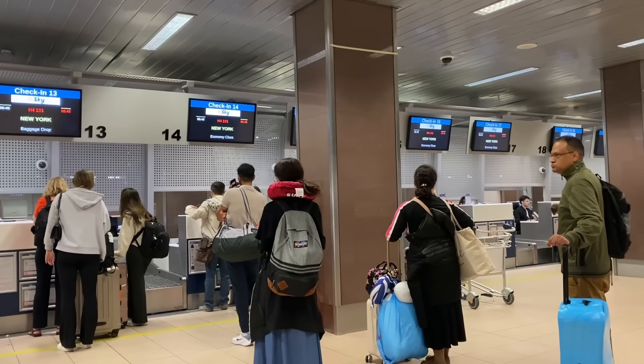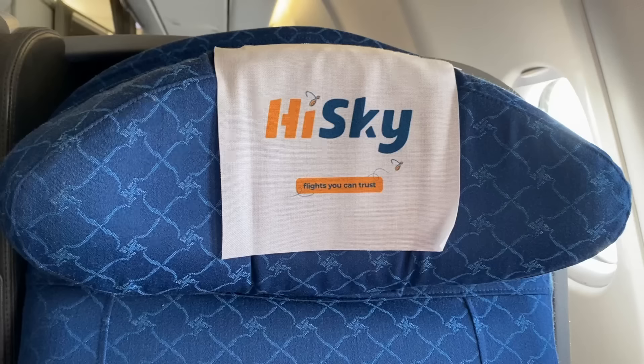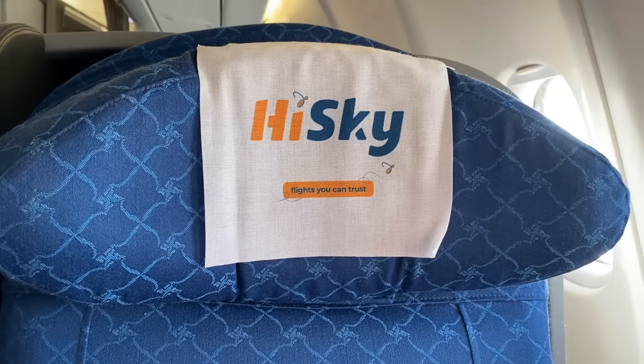Today I'll be sitting in seat 2B. The business class cabin really hasn't changed much since this plane's days at Sichuan Airlines, except for the color of the upholstery. In total there are 24 seats in a 2-2-2 configuration, which isn't great, but there is a privacy divider at least.